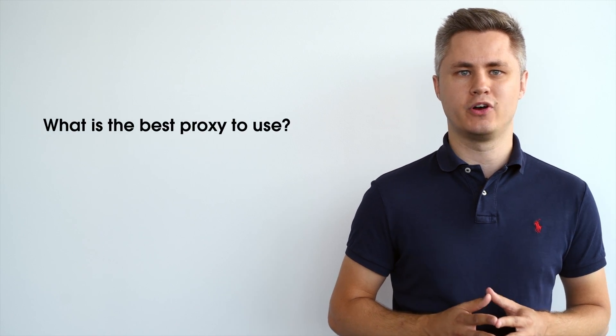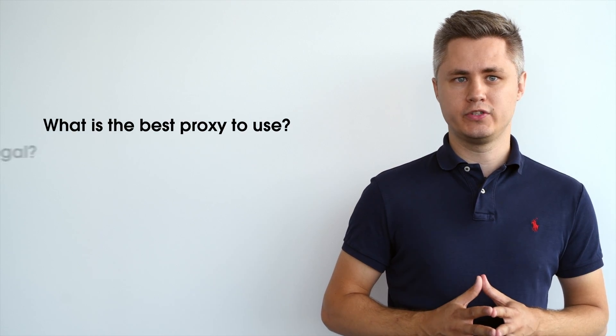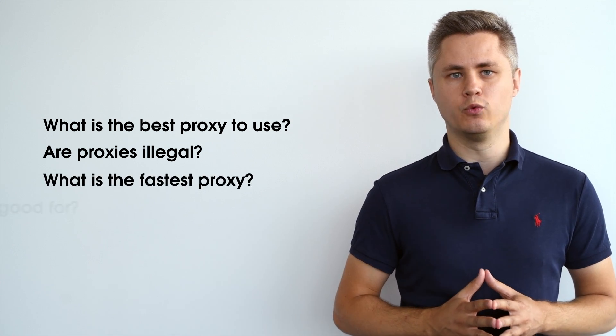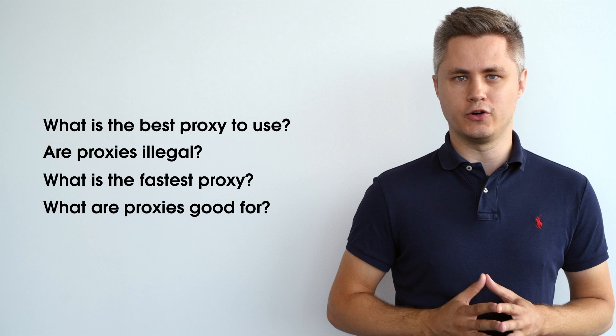Hi everyone! My name is Minlogos and I'm a product owner at OxyLabs. In this video, we'll answer commonly asked questions about how to choose the best proxy servers. We'll also discuss the legality of proxies, what is the fastest proxy type, and what proxies are good for. So, let's get started.